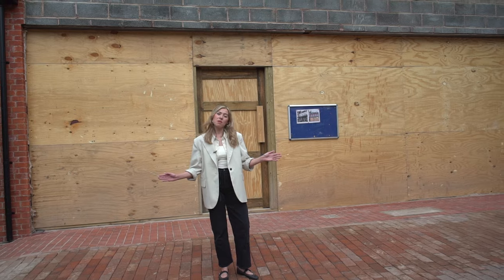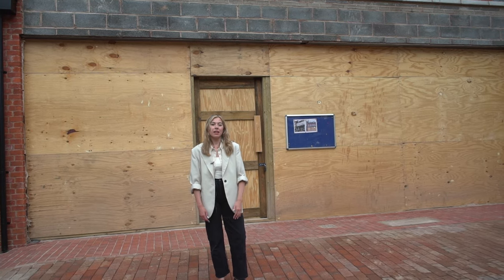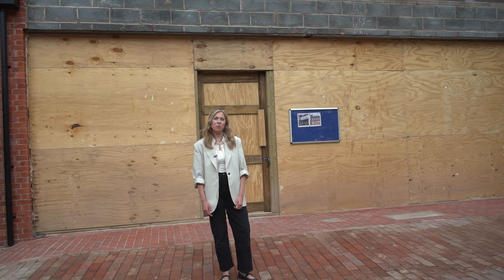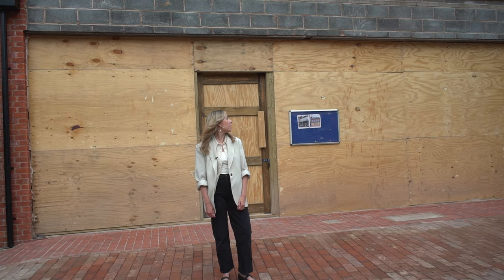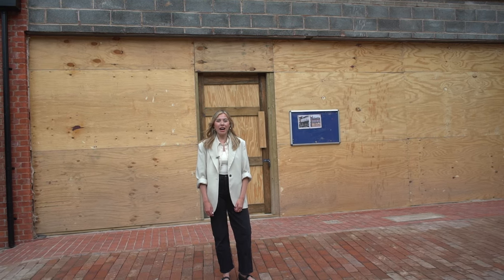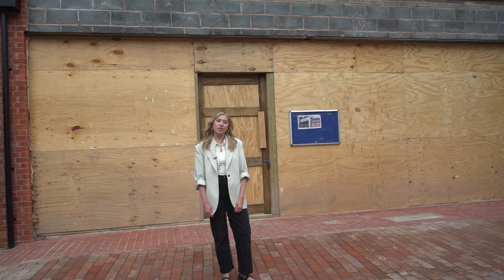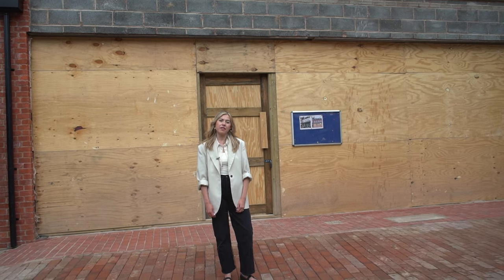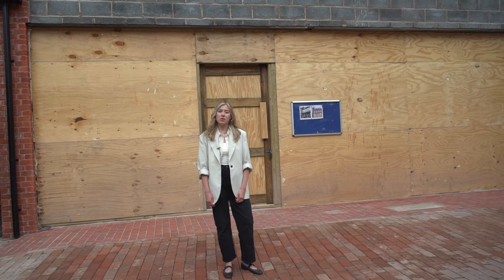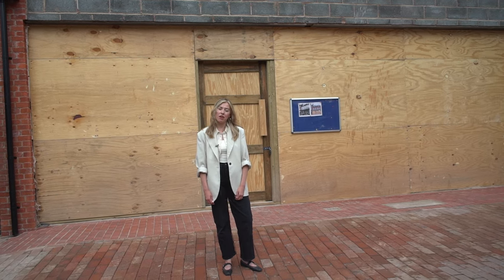As you'll see, I'm stood in front of what was the Peel Café, which will be the future home of Nationwide Building Society. We've now completed the rebuild of the building and we're ready to hand over to Nationwide's contractor to fit out the inside of the building, ready for their opening later this year. Their existing building across the road will stay open in the meantime until they're ready to move into their new premises.